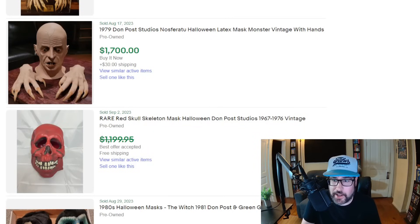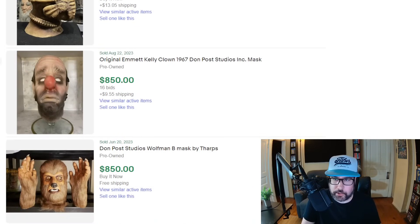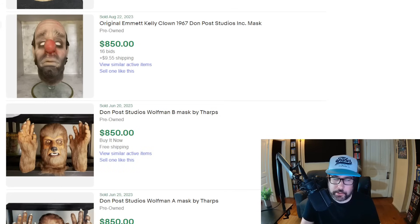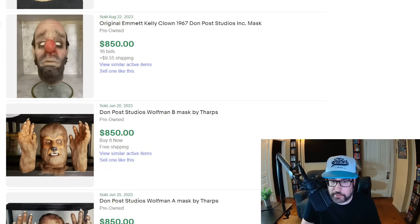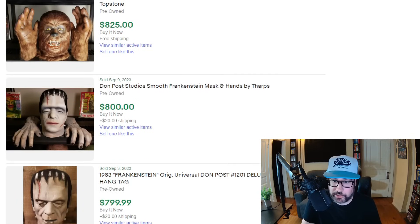Halloween is coming up and I've noticed all the thrift stores and Goodwill places have the Halloween stuff out, which is exciting because there's some very valuable Halloween things you can find. About three years ago I did a video on Halloween stuff you can look for. I'm sure I talked about the Don Post mask. You can see these Don Post masks have some big money and they really don't look much different than a lot of the rubber or latex masks you're going to find. Don Post did some stuff for movies and became popular. A Mick Kelly clown mask from 1967 is going for $850 — even a low-end one is still pretty good money.